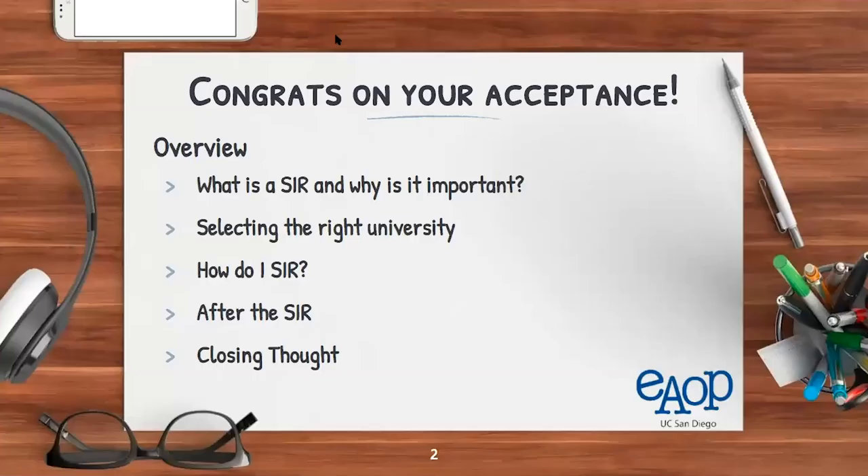Today we'll be discussing how to SIR to a university. For those who don't know, SIR is the Statement of Intent to Register. For seniors who have gotten into university, congratulations — we're going to talk about how you SIR to that university and make sure the choice you're making is the right one.